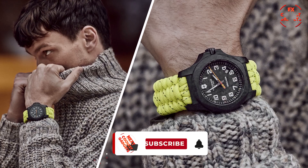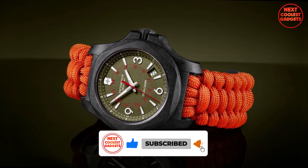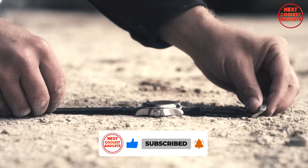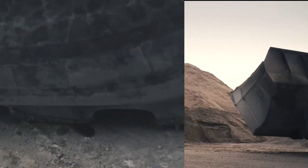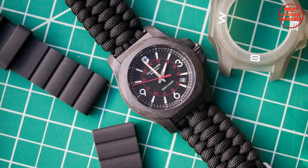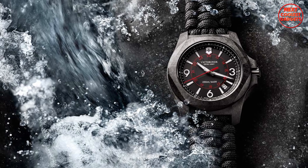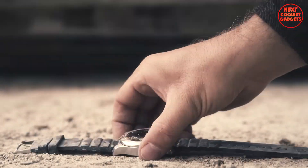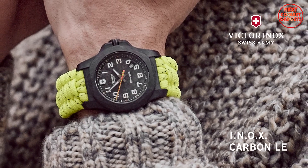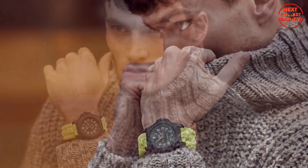One of the most impressive features of the Inox Carbon is its ability to withstand extreme endurance homologation tests. This watch has been subjected to 130 rigorous tests, including being run over by a tank, frozen, and submerged in water. The watch's 200-meter water resistance and 8-ton pressure resistance make it ideal for both outdoor adventures and underwater exploration, emerging unscathed from these trials.